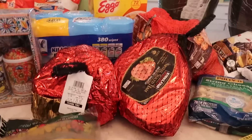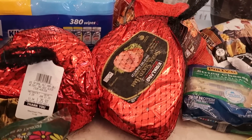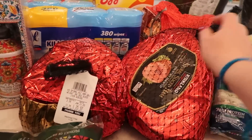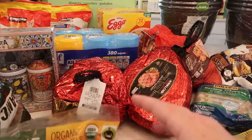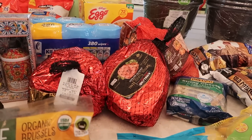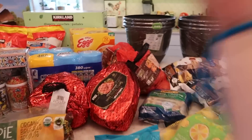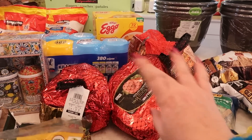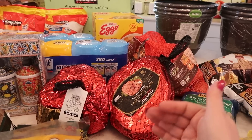I also got two spiral hams — hickory smoked, at $2.29 a pound. This one's 11 pounds and this one is nine. I'm planning to use one of these for Easter. We're gonna do a ham, a bunch of deviled eggs, probably some baked macaroni and some veggies, other fun stuff like that.